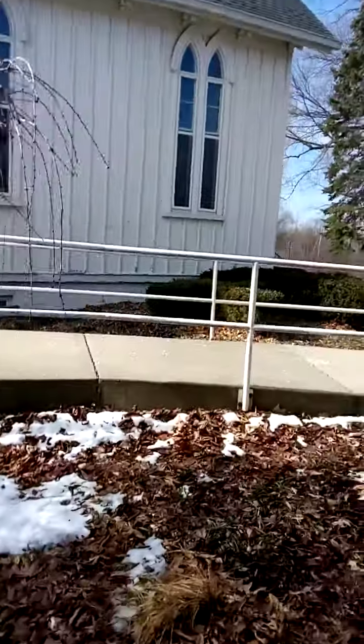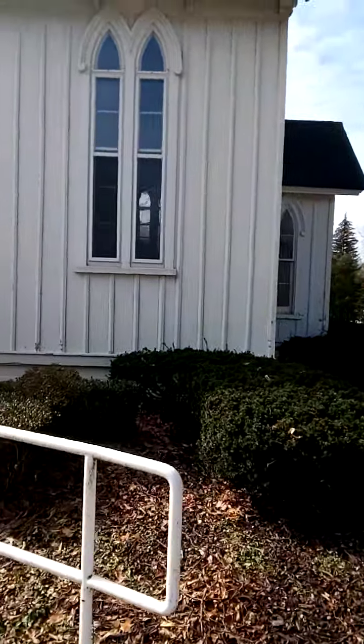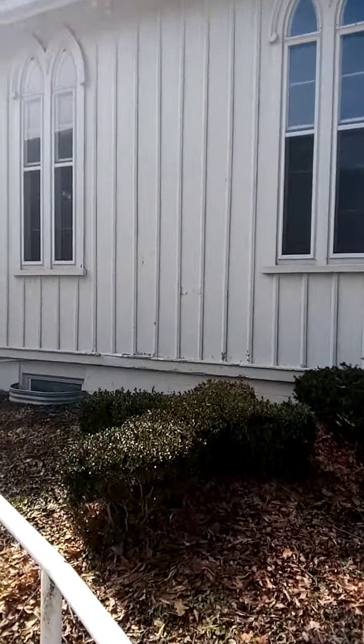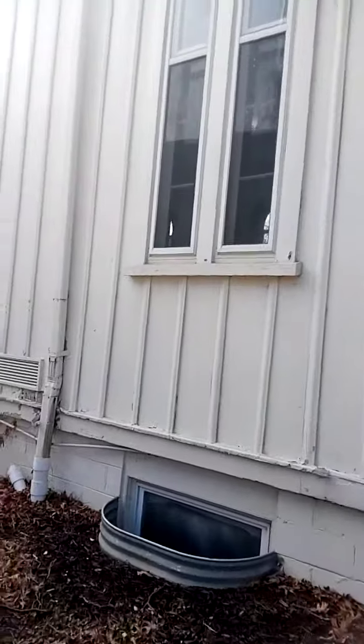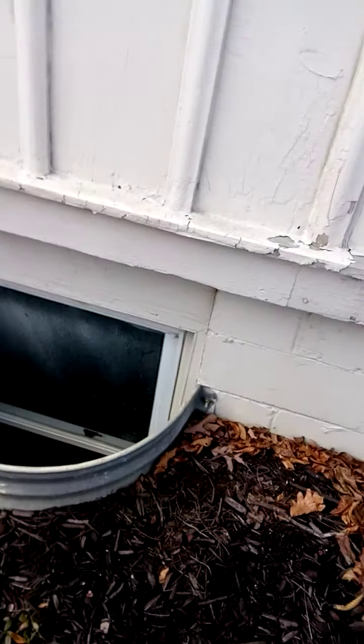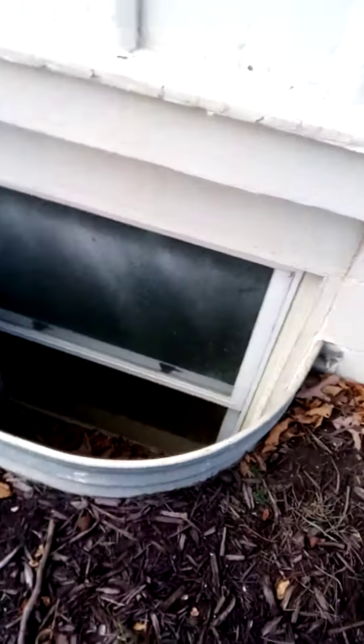We're going to come back over here and take a look at — again over there — the same thing: below-ground windows, way down there. You don't build like this. This is re-designated.